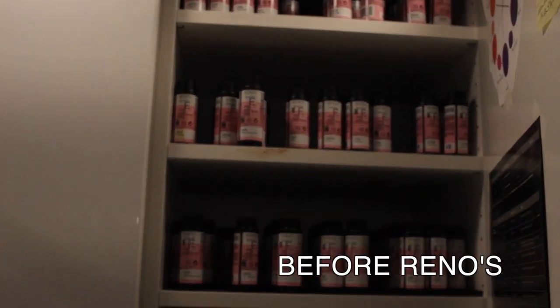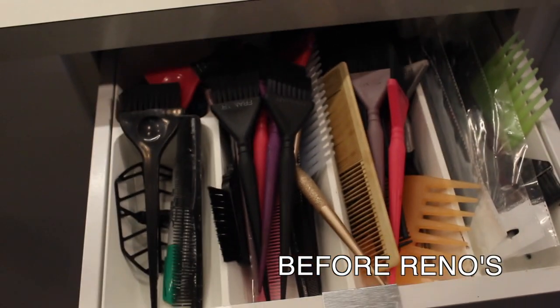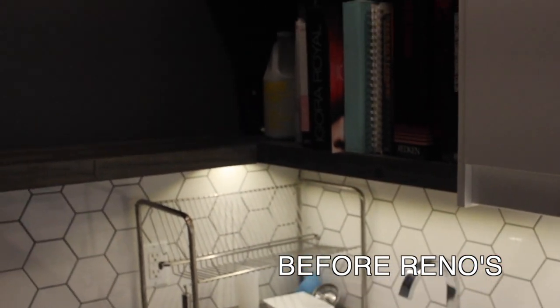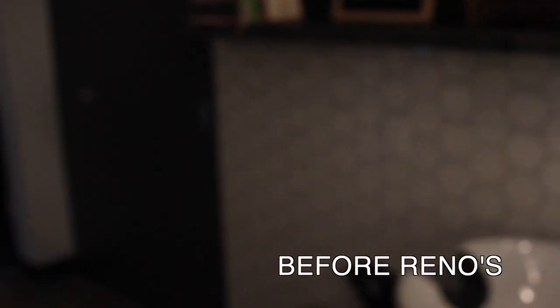We've got lots of storage — all my Shades EQ, our brushes, and all our color books. And then this is what we see when we wash our clients' hair.